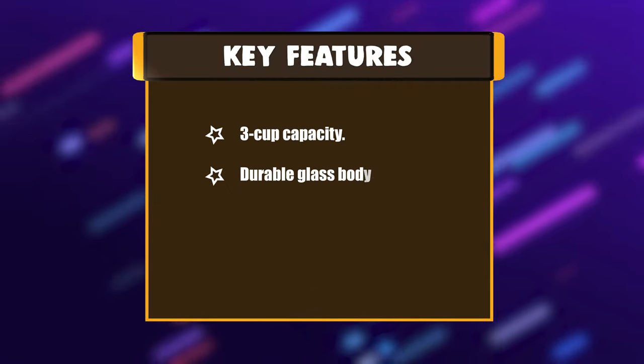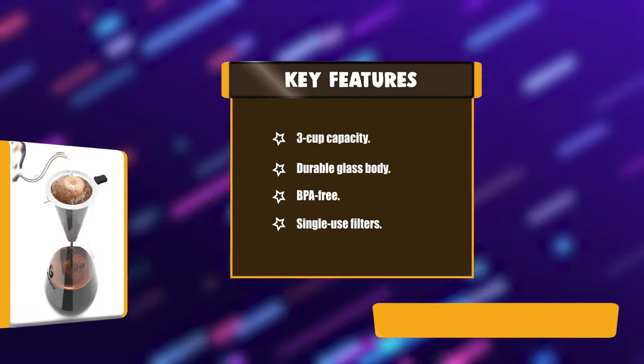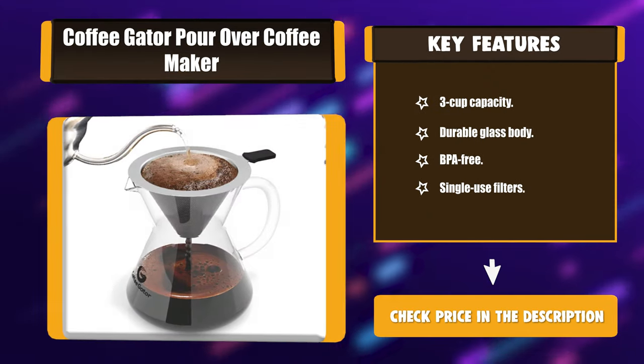Key features: 3-cup capacity, durable glass body, BPA-free, and no single-use filters needed.